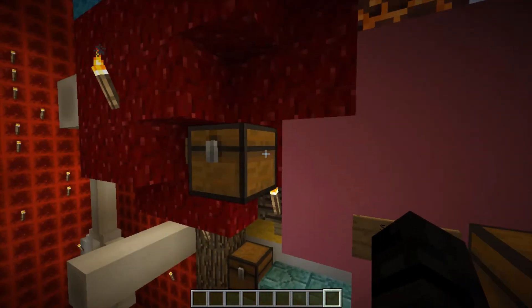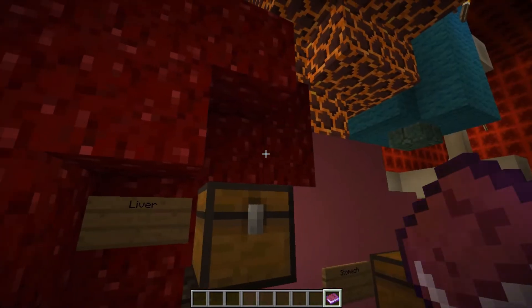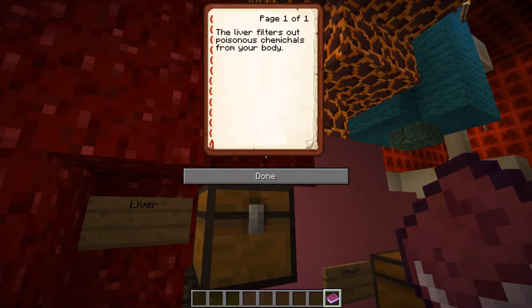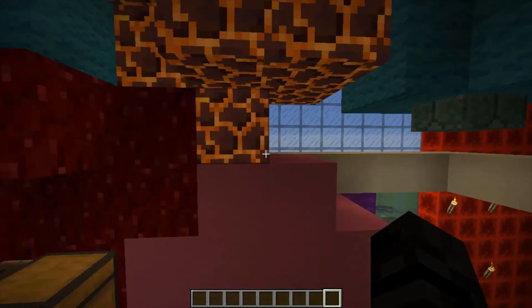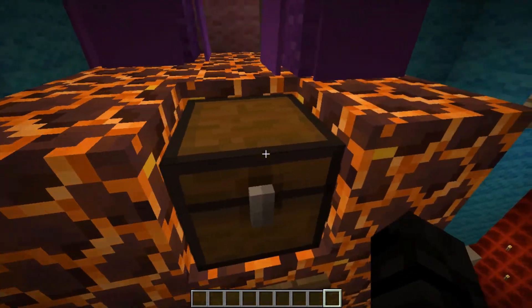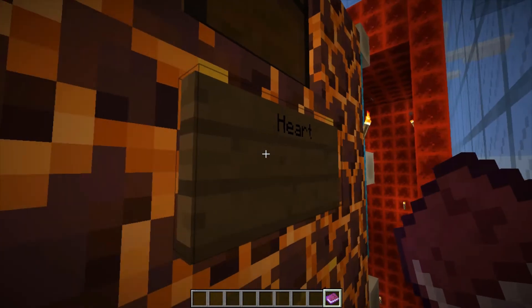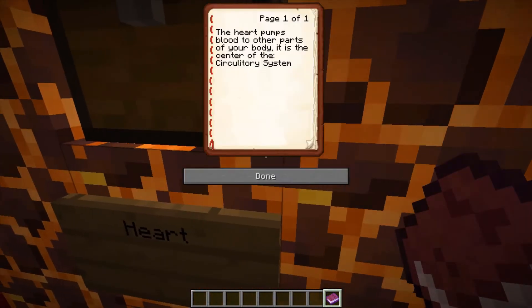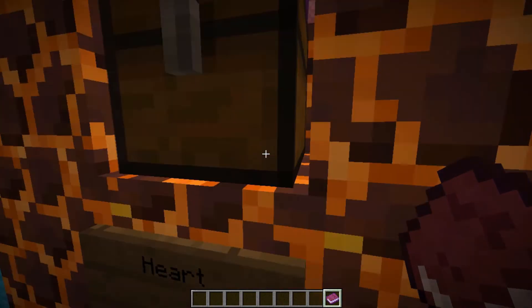So we're going from bottom up. The stomach holds the food you have eaten and breaks it down through the contracting of the stomach wall muscles, and acid comes out — you don't want to be in that acid. Next, the liver — also known as Liverpool, a pool full of livers. The liver filters out poisonous chemicals from your body. The heart pumps blood to the other parts of your body. It is the center of the circulatory system.